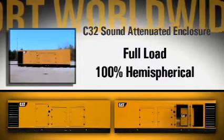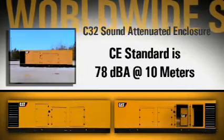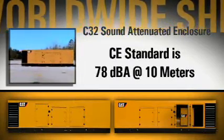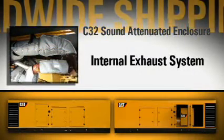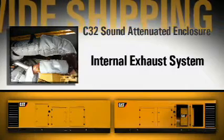Highlights of this new enclosure include a sound attenuation level of 80 decibels at 7 meters, according to CE standard of 78 decibels at 10 meters, an exhaust system internal to the enclosure, robust hardware, and superior access.